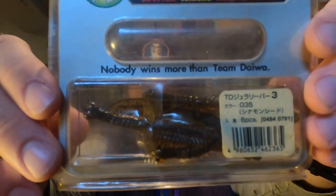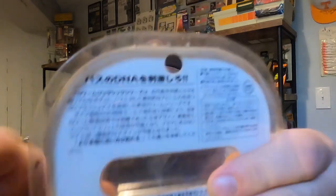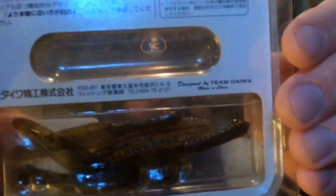Here's the Jurassic one he said was very limited in the United States — Team Daiwa. I love this packaging — it's super 1990s. And if you look at the back, most of the writing is all in Japanese. That is really awesome. That's definitely going in the collection.